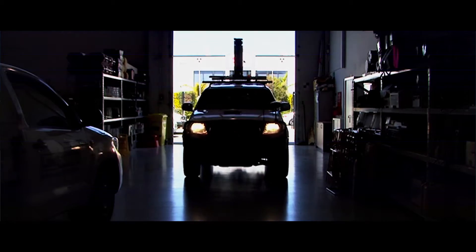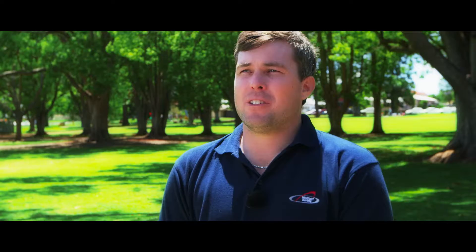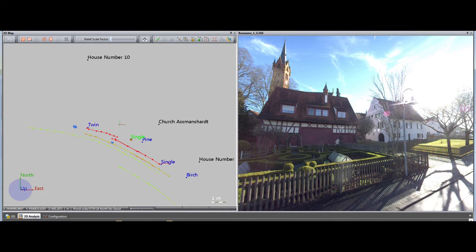The rapid data capture and fast turnaround reduces time in the field and lets us get data back to clients quickly. Measuring from the imagery allows us to create a far more streamlined and efficient workflow, offering the perfect background to present to clients.